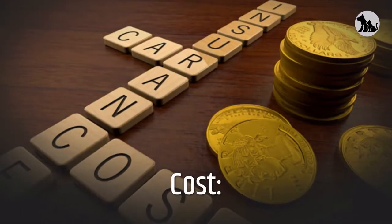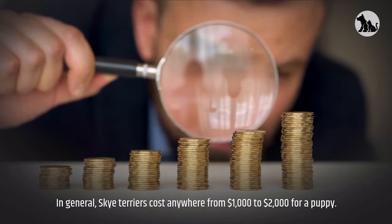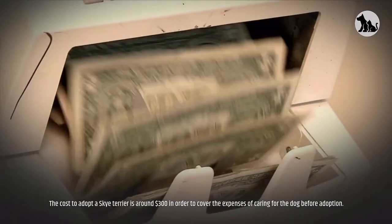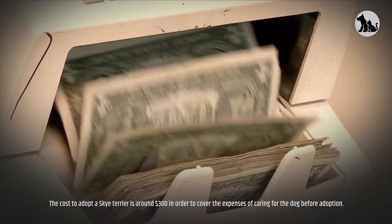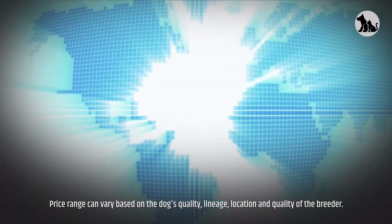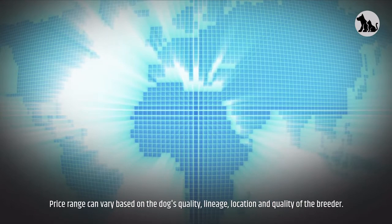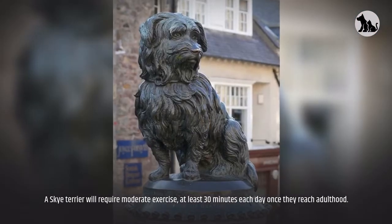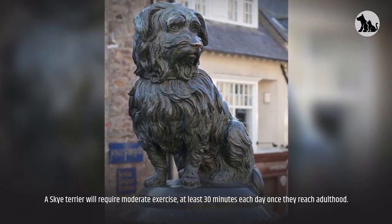In general, Skye Terriers cost anywhere from $1,000 to $2,000 for a puppy. The cost to adopt a Skye Terrier is around $300 to cover the expenses of caring for the dog before adoption. Price range can vary based on the dog's quality, lineage, location, and quality of the breeder.